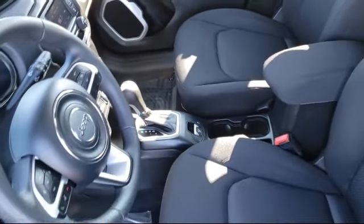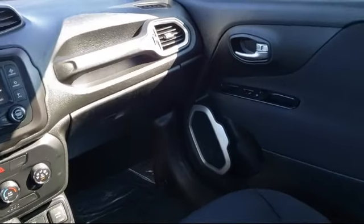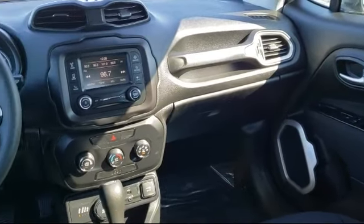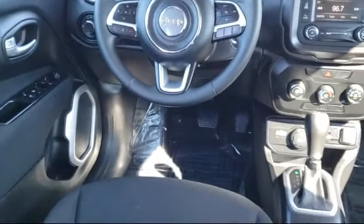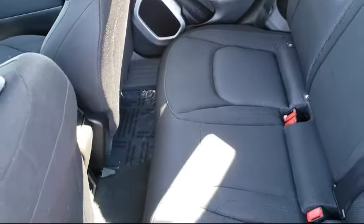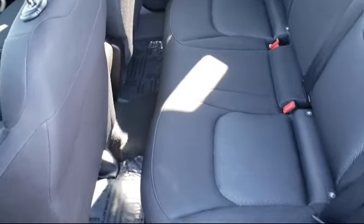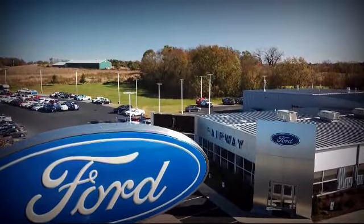Since 2001, Fairway Ford has been providing our community with top quality customer service. Our friendly and experienced staff is here to make sure that your shopping experience is a great one. Here at Fairway Ford, we have all the resources of a big city dealership, but with a small town delivery. Our knowledgeable and no pressure staff can help you drive away in a vehicle that is just right for you.